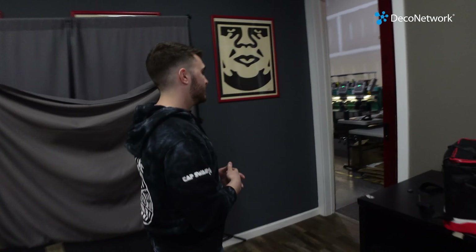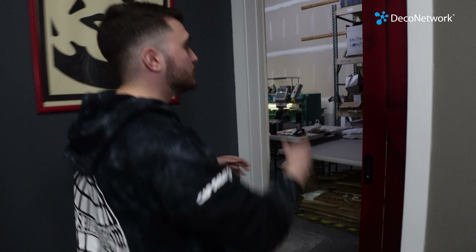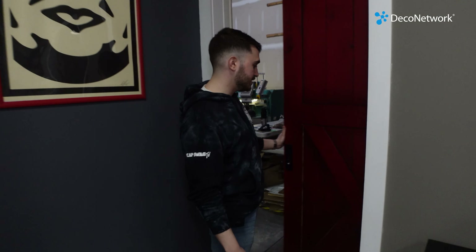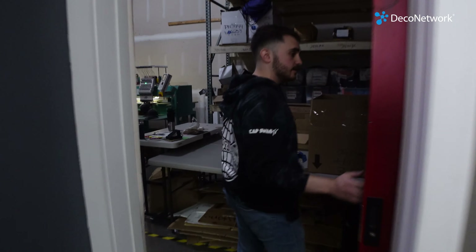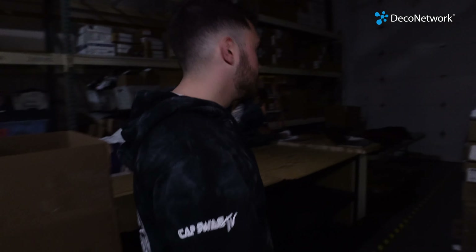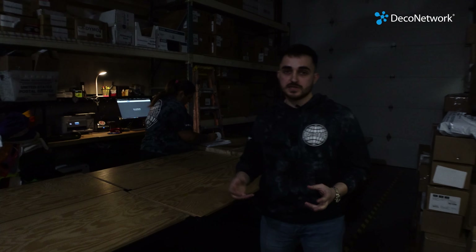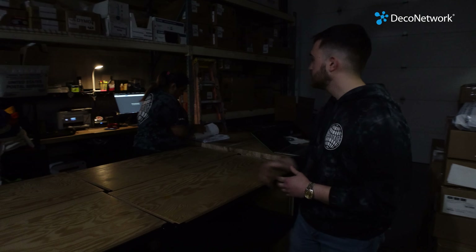These barn doors right here were all custom made and designed — it was all Muhammad's idea. I'm a big fan of them because it makes it really smooth to transition from space to space. This is really the hub of the warehouse — the front receiving and shipping department. This is where all of our online orders, the made-to-order print-on-demand stuff we do for our online customers, gets processed. Someone orders a t-shirt, we print it, we ship it — different designs shipped and fulfilled right out of here.